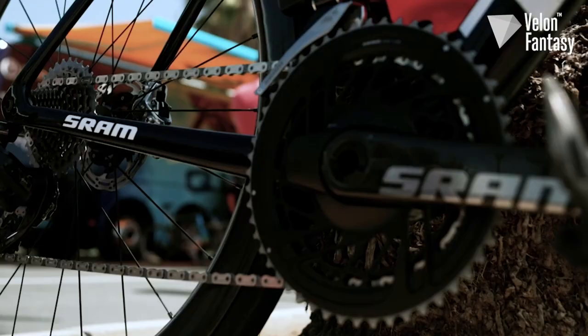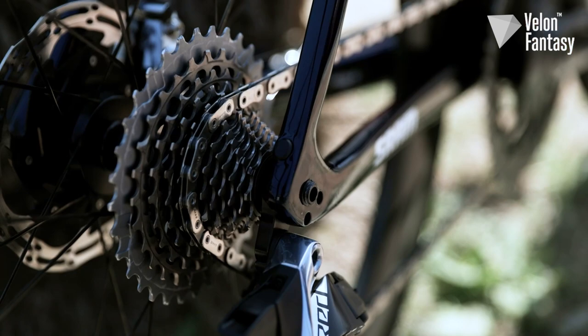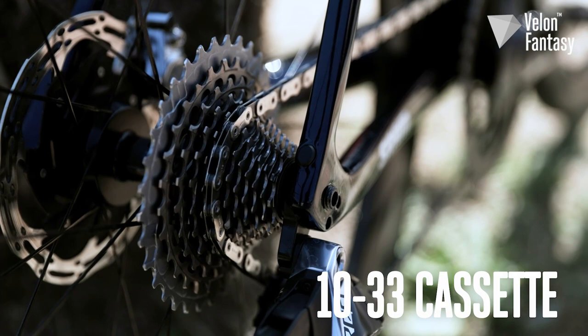In the middle of the drivetrain, we've got a SRAM Red AXS power meter fitted with 39-52 chainrings and a super slick SRAM Red D1 chain. Then, at the back of the bike, we've got a 10-33 tooth 12-speed cassette.